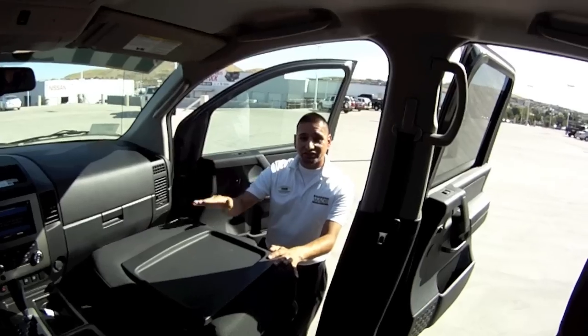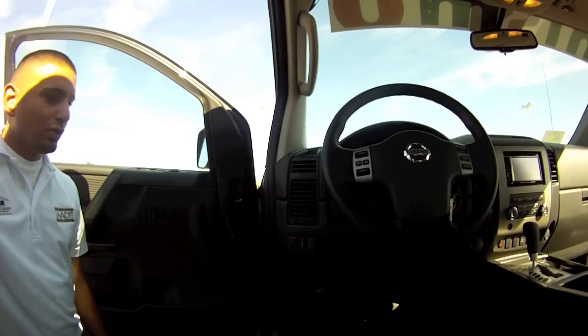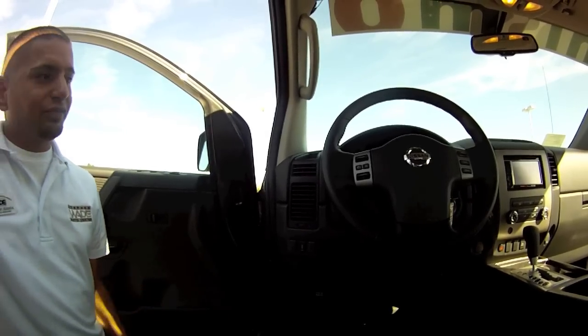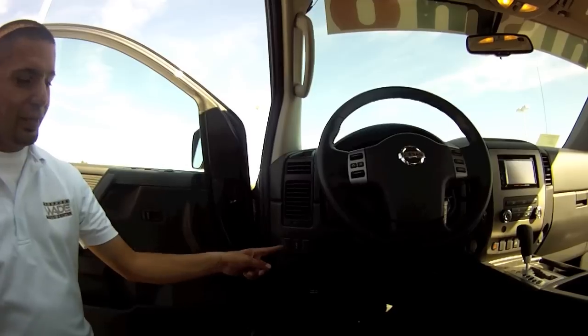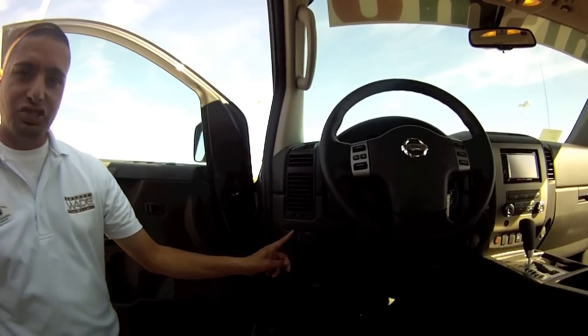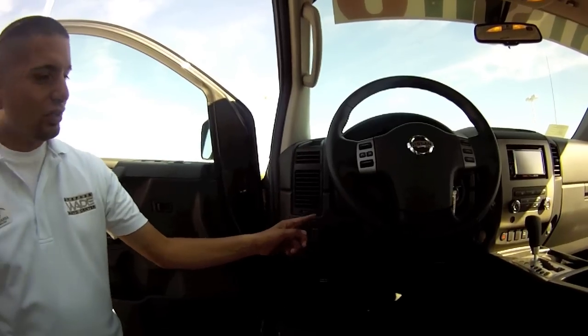Pointing out a couple of the features on the dash: backup sensors with an off switch, so if you don't want to hear all that beeping, just hit the off switch and it'll go off.